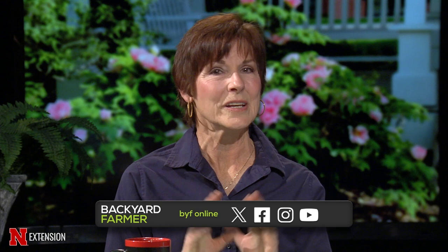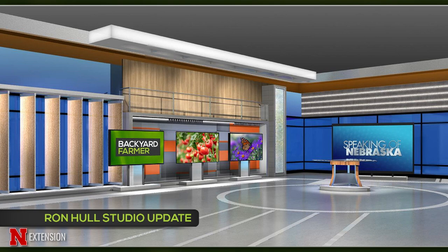You might notice that our set looks a little different tonight. That is because we're broadcasting live from the Ron Hull Studio, which is currently under construction. We're working to improve the space, including upgraded lighting, modern scenic elements, and a brand new look for shows like Backyard Farmer and Big Red Wrap Up. For more information about the studio renovations and the capital campaign, visit nebraskapublicmedia.org/imagine.